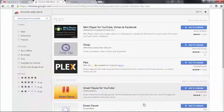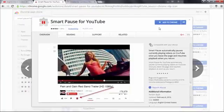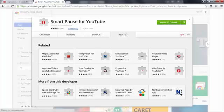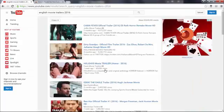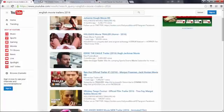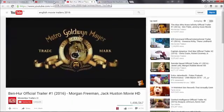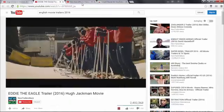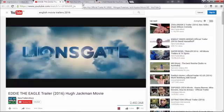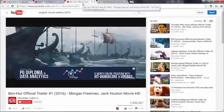Video YouTube Smart Pause. This extension is a must-have for anyone who uses YouTube to do research. Instead of having to pause the video each time you want to make a note or look something up, the extension will do it automatically.